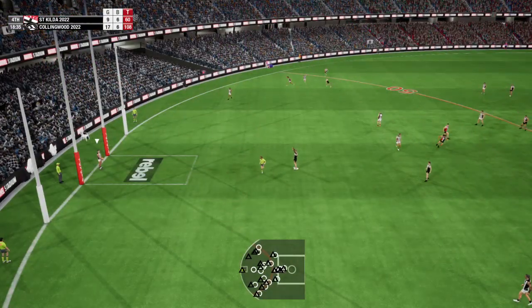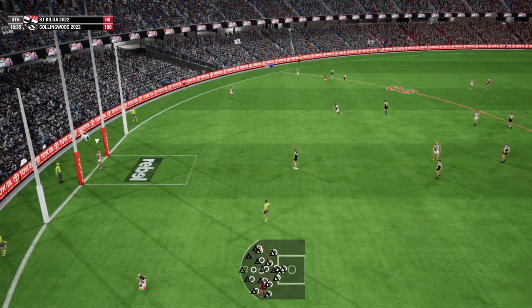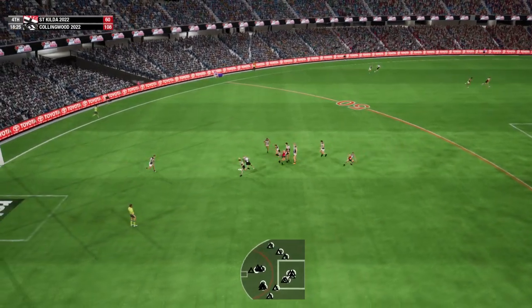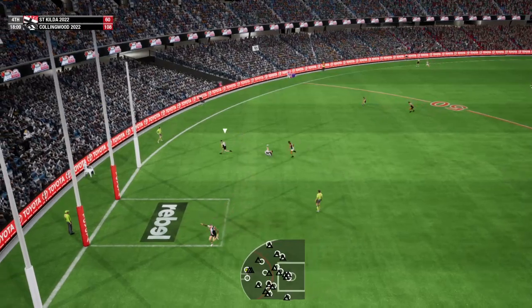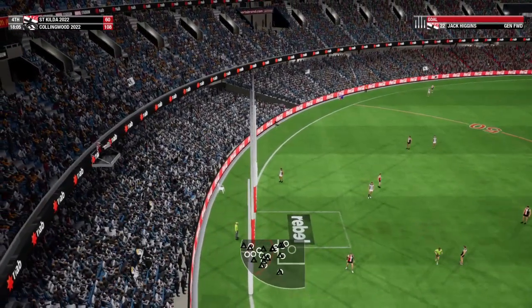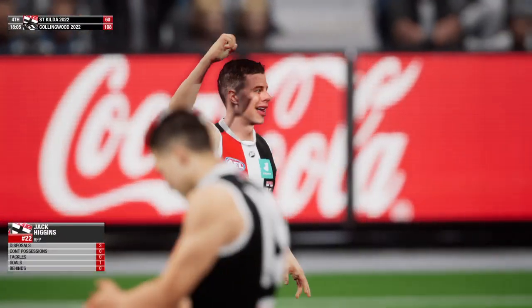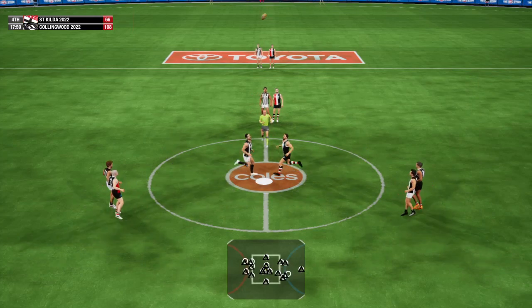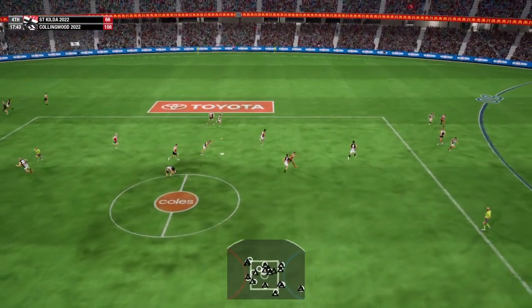The Magpies towards the dangerous inside 50. Chris with the responsibility of kicking it in. Hold on to the ball for a few moments and just take the sting out of the game. Go short by hand. Just dismisses his opponent. Going for goal number one. Higgins celebrates with the fans. The margin is a big one but still plenty of time. Grundy with a big fist on it. Adams pushes his opponent off with one hand.